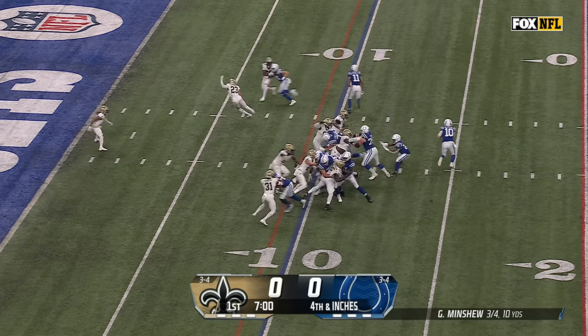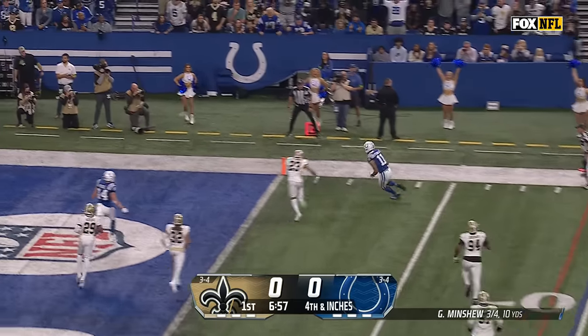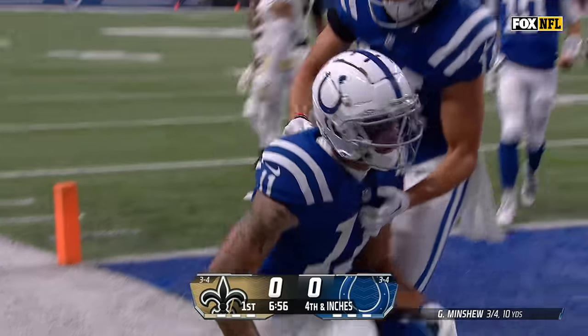Lost the running back. Minshew keeps the sprint out to Pittman, and into the end zone — a Michael Pittman touchdown!